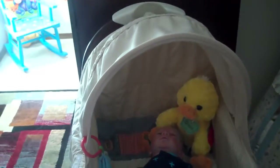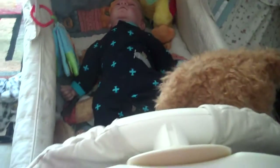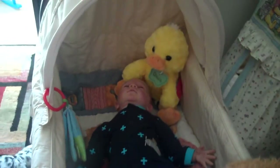And it rocks, which is really sweet. I really love it — a bassinet that rocks like that is quite nice.